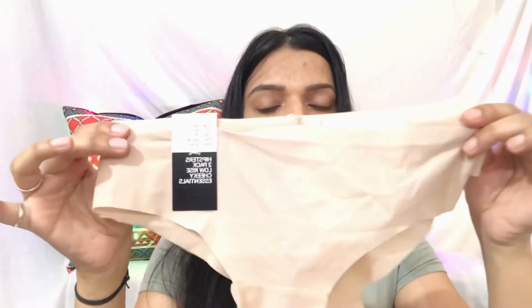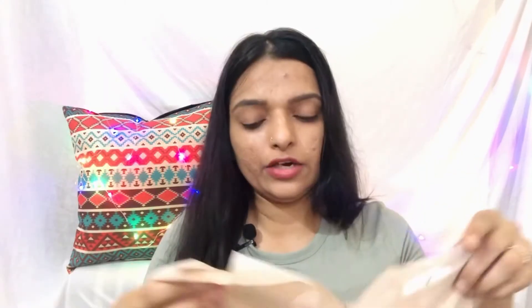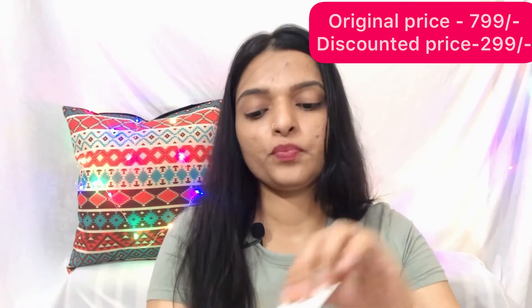Next is this: low rise hipsters, a pack of two. I got two pieces — one and two. These are seamless, so you can wear them with any dress, mostly bodycon dresses. There are no stitches here at all. The original price was 799, and I got them at 150 per piece, which is again a good deal.